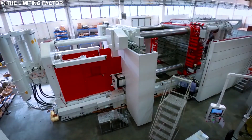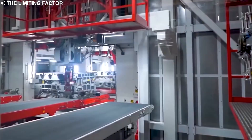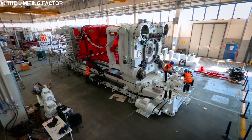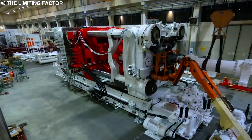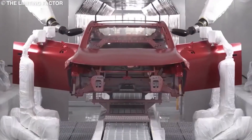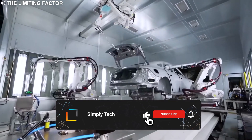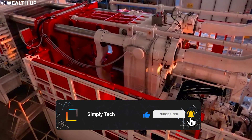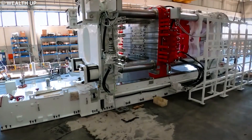So why did Tesla develop the gigapresses? Simply to disrupt the automotive manufacturing process once and for all. What do you think of the gigapress? Do you think Tesla will reach a point where they can use a gigapress to make the entire car chassis in one go? Let me know down in the comment section below. If you enjoyed this video, hit the subscribe button and continue watching the next video by clicking on one of the cards on your screen.